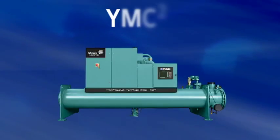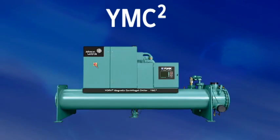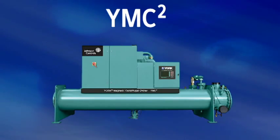Are energy costs a concern to you? Are you looking to reduce your energy consumption and employ superior efficiency? Then Johnson Controls has developed a centrifugal chiller for you. My name is Dave Klee and I'm the Director of Marketing and Strategy for HVAC Systems for Johnson Controls. Our York Magnetic Centrifugal Chiller, the YMC Squared, redefines the formula for efficient centrifugal chillers and provides answers to these universally concerning questions.